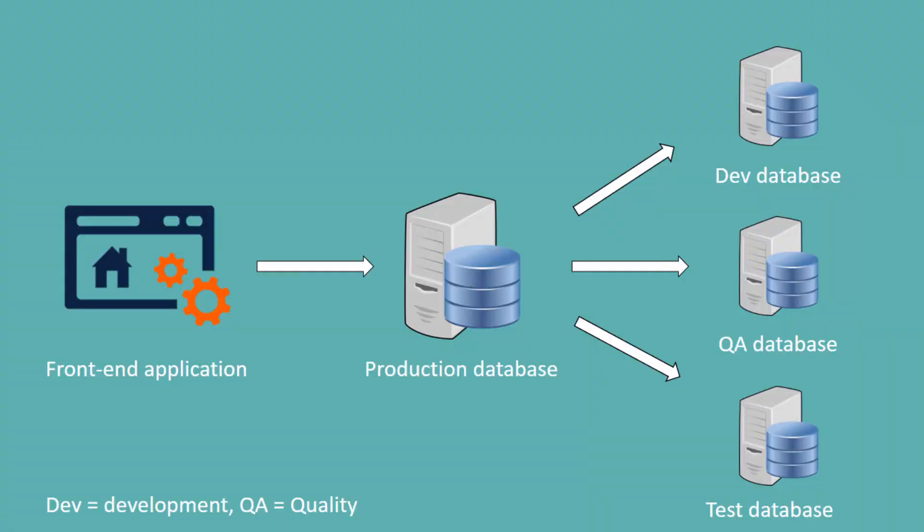The production database is the one which is integrated with the front-end application — the application data is directly stored into the production database. The development team cannot develop new code or functionality on a live production database, and therefore they have dev databases which are actually a copy of the production database. Similarly, the test team and quality teams cannot modify the production database, and that's the reason we have test and QA databases.